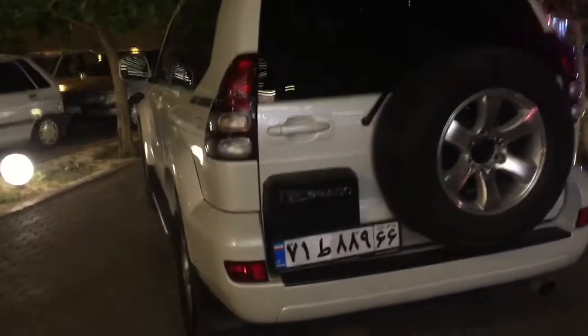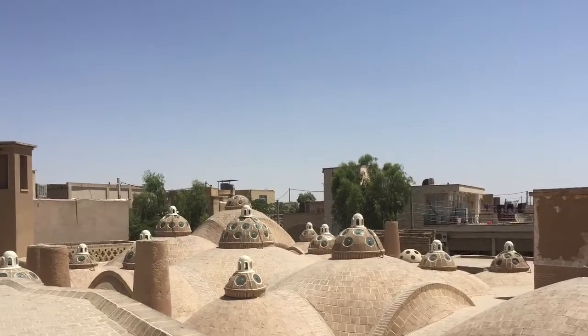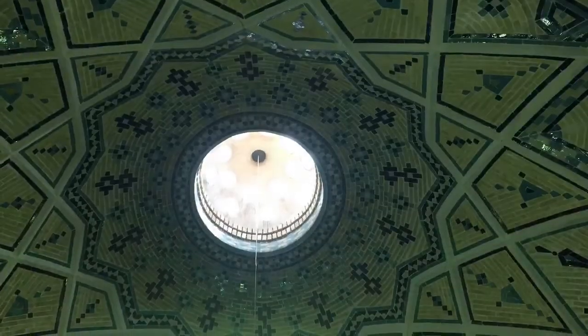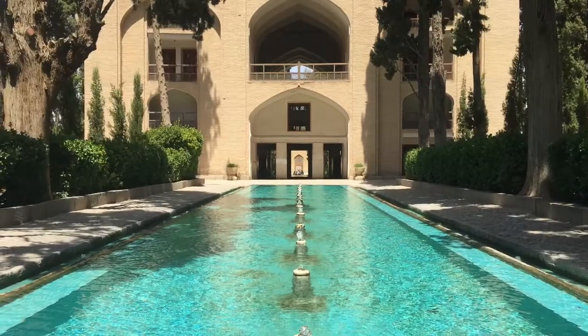One interesting thing — the number plates here are written in Farsi. We'll see you tomorrow. Bye!